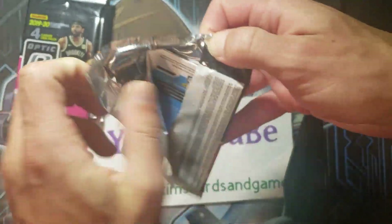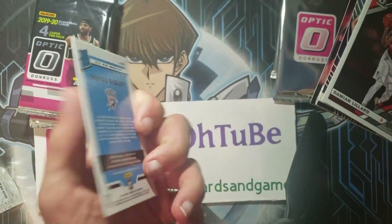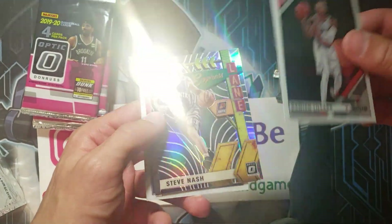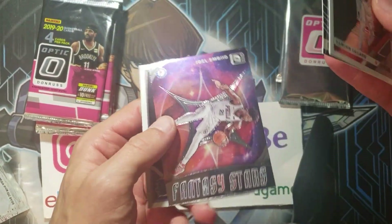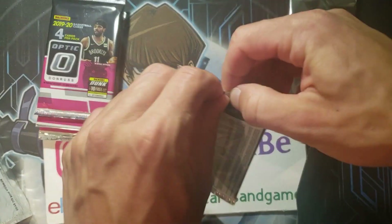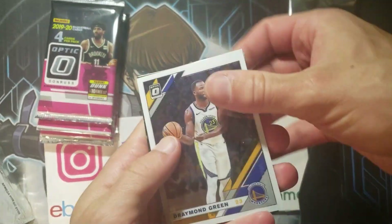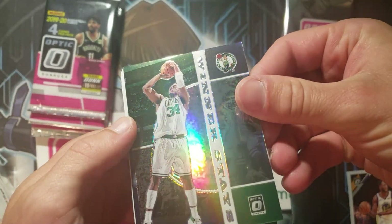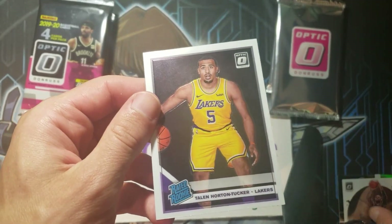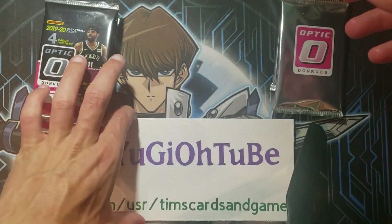All right, we may have something here to start. I thought that was Zion Williamson — nope. Darius Bazley, Damon Lillard, Steve Nash — that's what they call a hollow, which means it's got a more rainbow finish — and Joel Embiid. Obviously if we can pull a Zion or something like that, that would be amazing. You're looking for those silvers, those hollows. Here's another hollow — this one is a Paul Pierce. Pretty cool. Damian Lillard and Taylin Horton Tucker. So it looks like you get one rookie at the back of the pack every time.